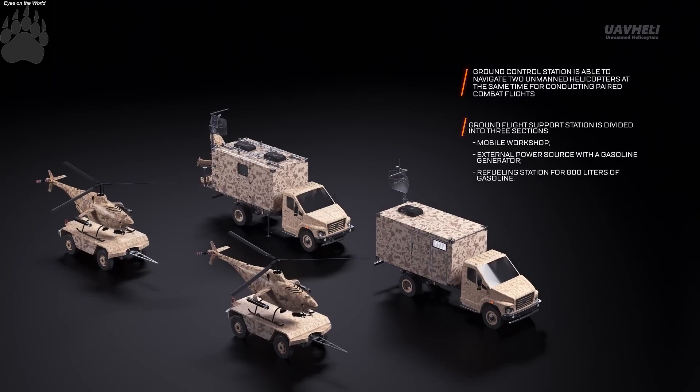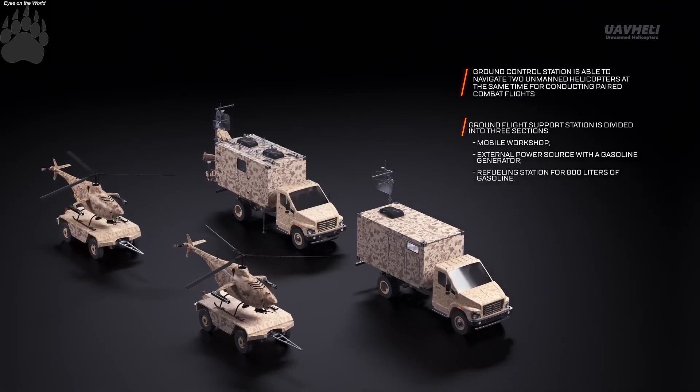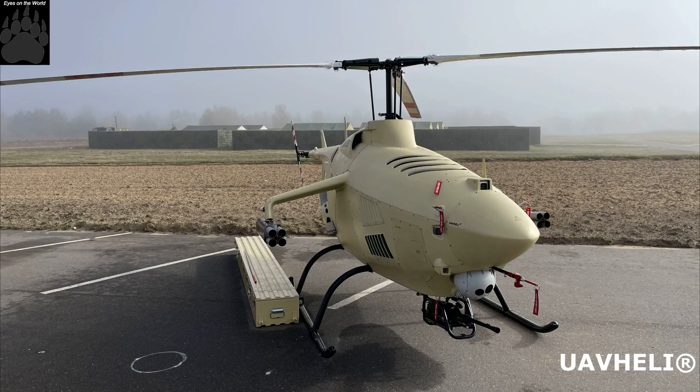The helicopter is able to recognise a transport vehicle at a distance of up to 9 kilometres, and a person at up to 6 kilometres.